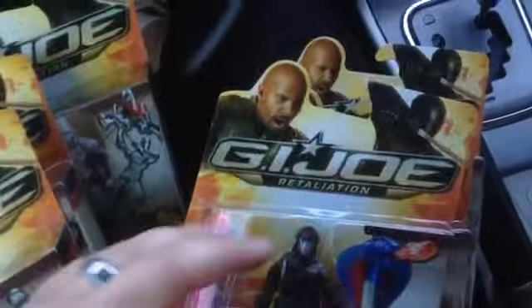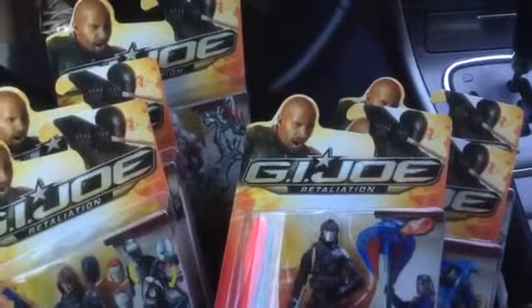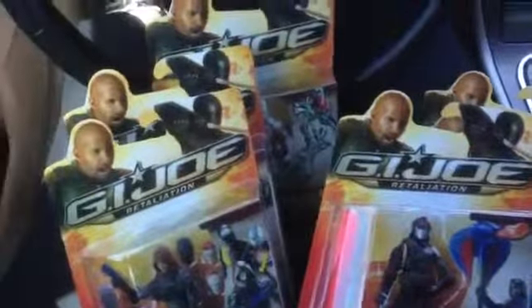Hope you all enjoy this video. Thank you all for watching. Stay tuned for my reviews on these brand new awesome looking G.I. Joe Retaliation action figures. And until next time, I'll see you all again soon. Yo Joe!